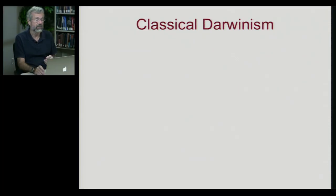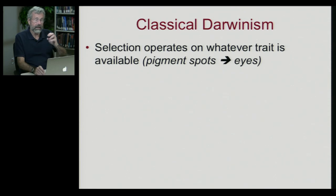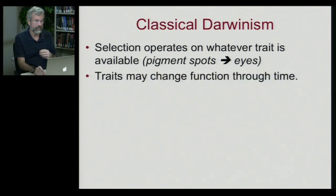150 years after Darwin proposed that microevolutionary processes could explain macroevolution, we do still consider this very seriously as a possible explanation for very complex traits. What we've seen so far is that selection will operate on whatever trait is available. In the case of the mollusks, you have simple pigment spots which can then be modified to become much more complex organs, to become eyes. What we want to look at now is the fact that these traits can start out having one function, but through time their function changes.